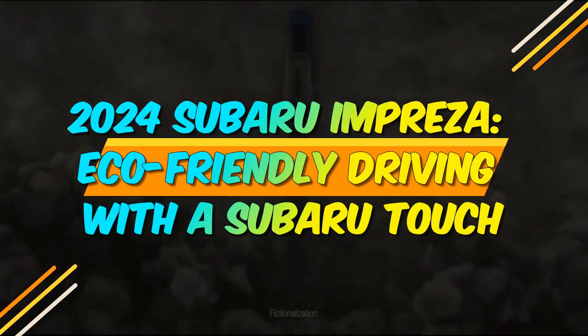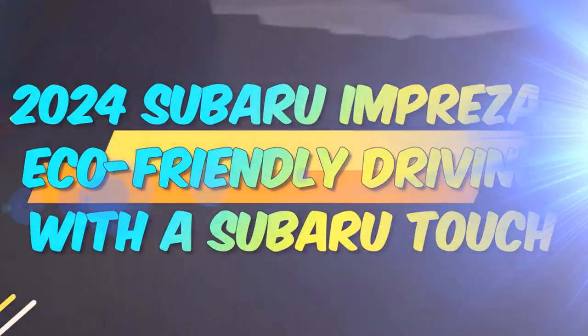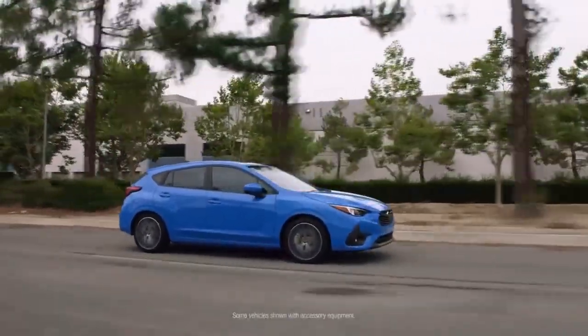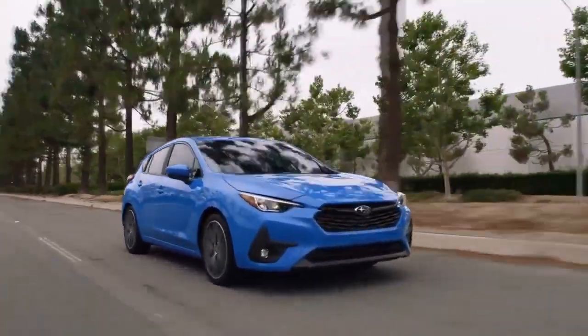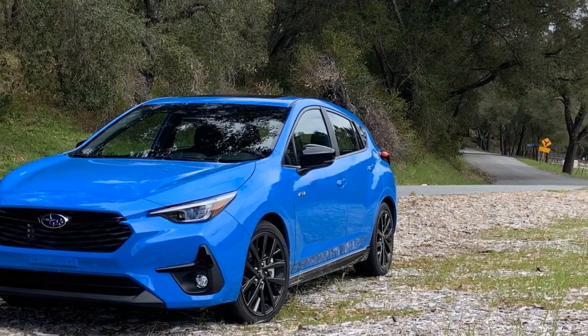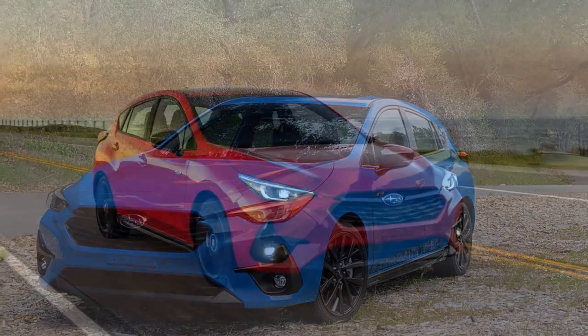2024 Subaru Impreza: Eco-Friendly Driving with a Subaru Touch. The automotive industry has always been a battleground for innovation and tradition. In this dynamic landscape, Subaru has managed to find the perfect equilibrium. The 2024 Subaru Impreza exemplifies this harmony, offering a remarkable blend of modern technology and time-tested Subaru principles.